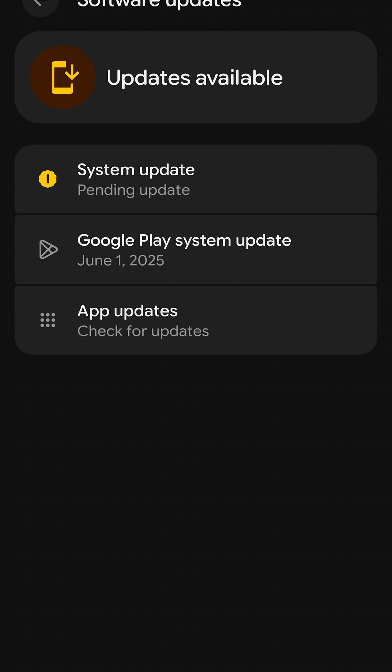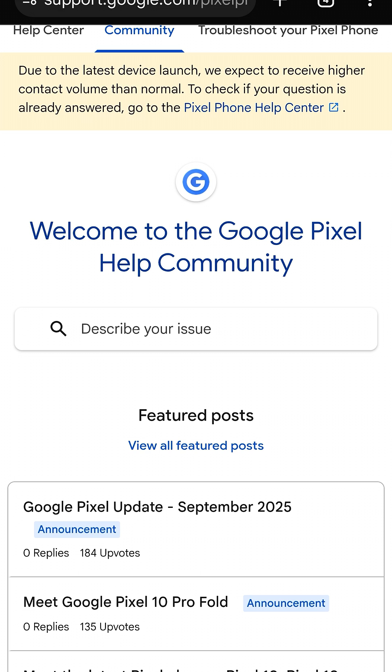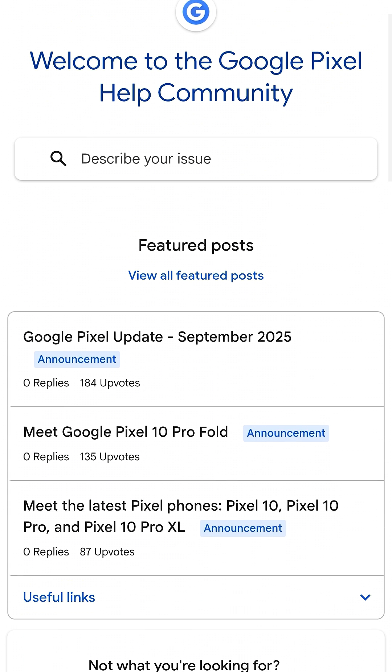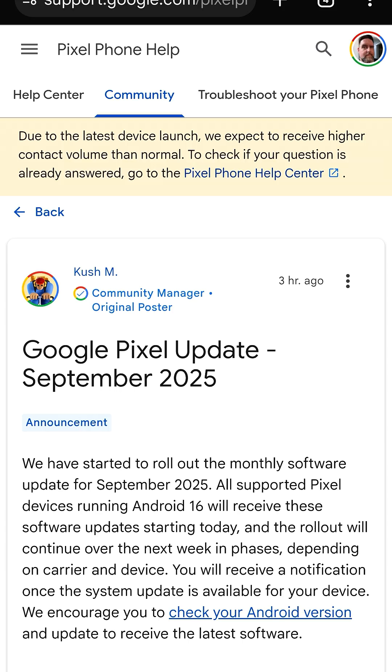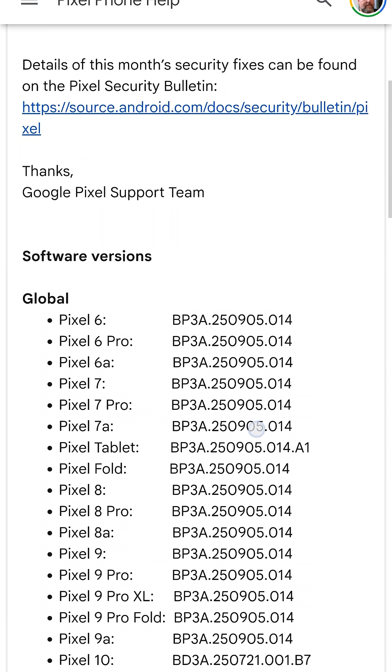Go ahead and click on System Update. From here your phone is going to go ahead and look for the update — as you can see mine already is. You can click on this link right here, which will open up a browser where you can scroll down.